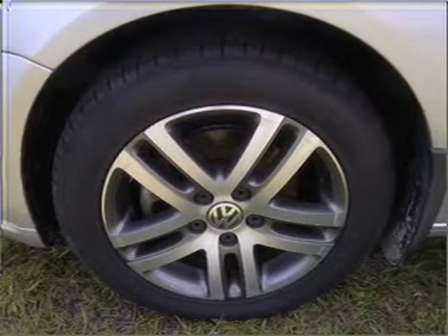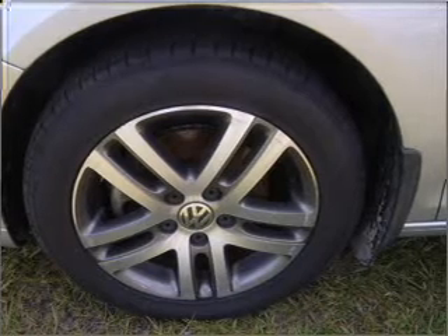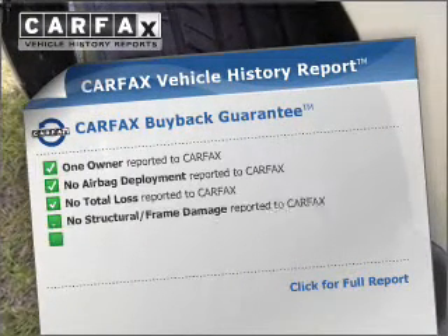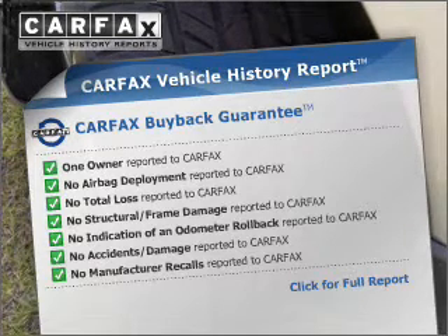Premium wheels give a more luxurious look. Brake safely with the Anti-Lock Braking System. Rest easy knowing this vehicle comes with a Carfax Vehicle History Report from Carfax, the most trusted provider of vehicle information.